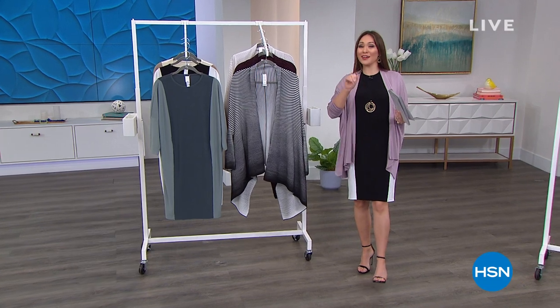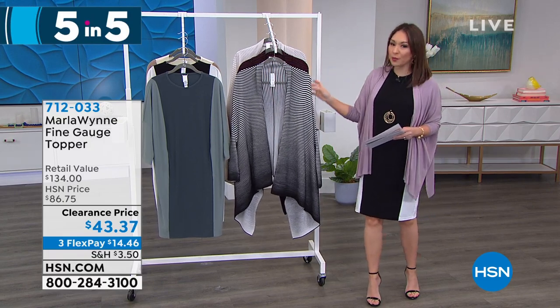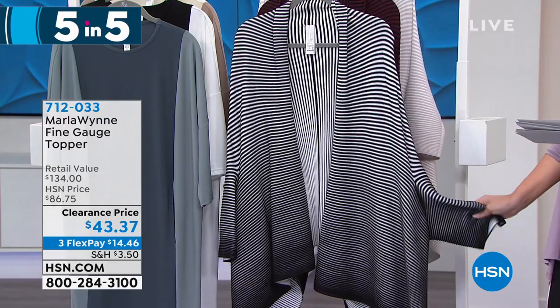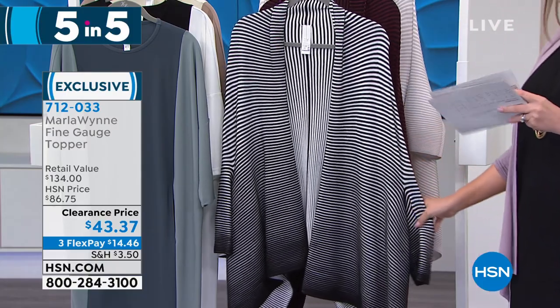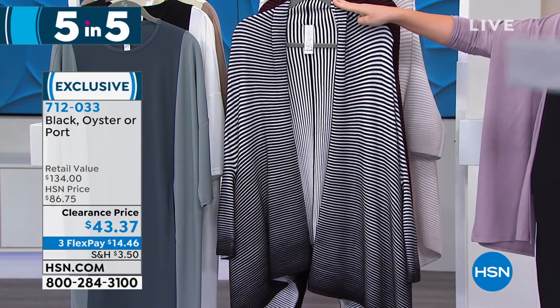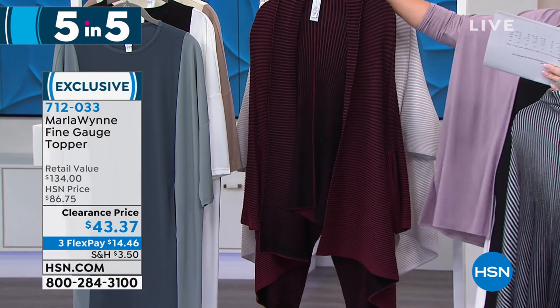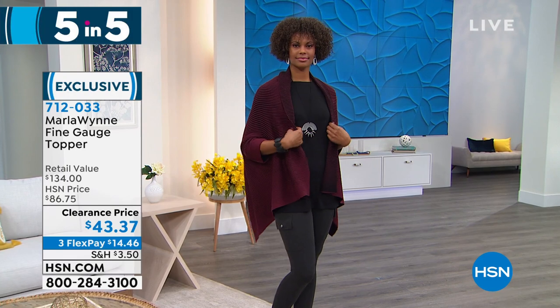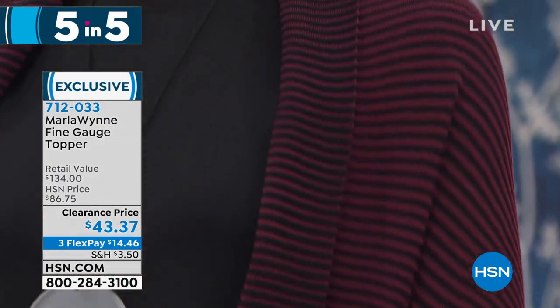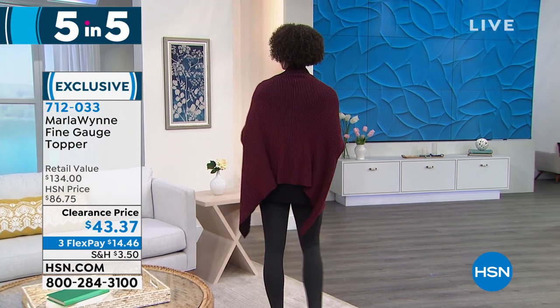Time for our five and five — five products, five minutes. Write down these item numbers. Starting with the fine gauge topper — very dramatic, very Marla Wynn — it has that rib texture with a shawl collar, three-quarter sleeves. Retail $134, I have it for $43.37. First option is black — I have 22 lucky people that can get it in black. Port is the one Victoria has on, and I also have it in gorgeous oyster. 30 inches in length, hand wash dry flat. Dual sizing: XS/S, M/L, XL, 1X, 2X/3X. Item number 712-033.